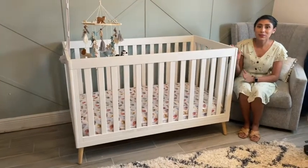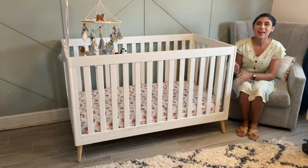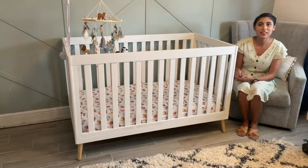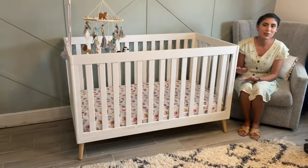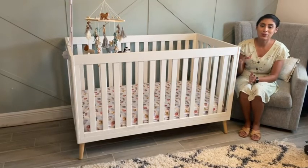Putting this crib together was such a breeze. It was really easy — so if I can do it, you can do it. I also like that the crib is in white, so it's a really gender neutral color. If you happen to not know the sex of your baby, this crib will match for either a girl or a boy.